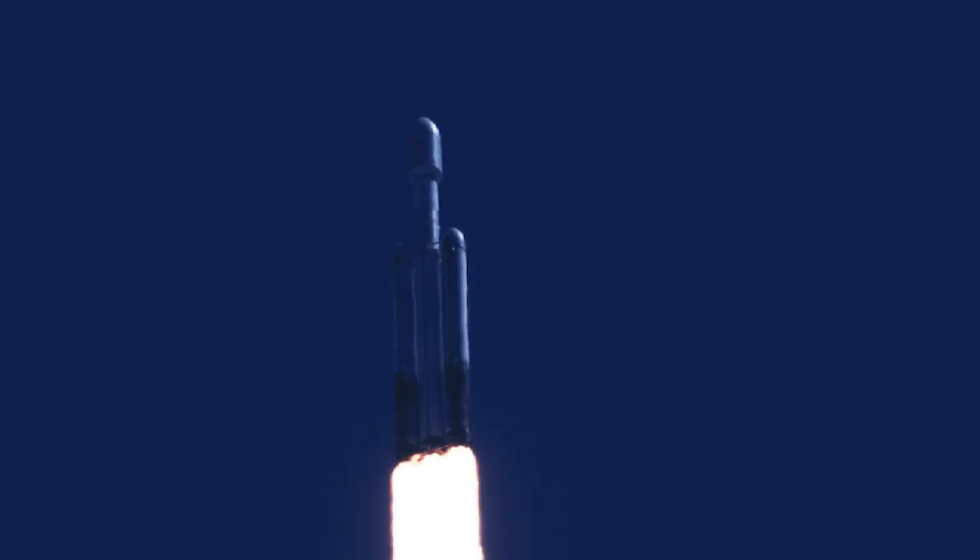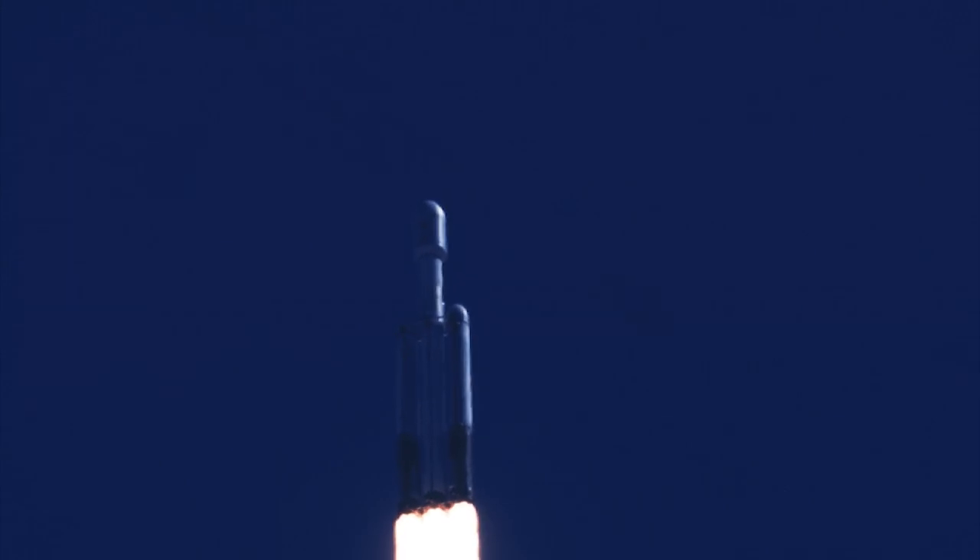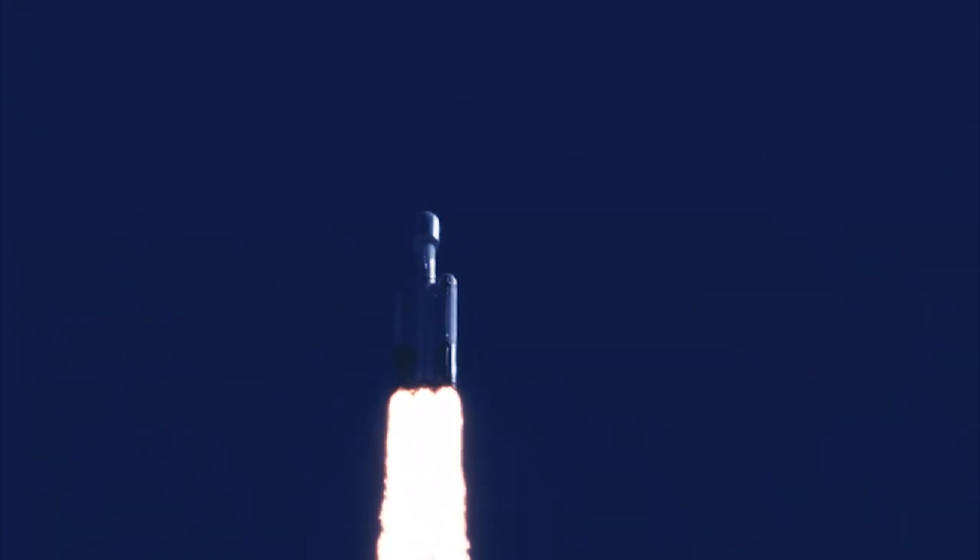Coming up, they're going to back off those engines just a bit as we get ready to head into Max-Q. Power and telemetry nominal. Everything's looking really well. Falcon Heavy is supersonic.